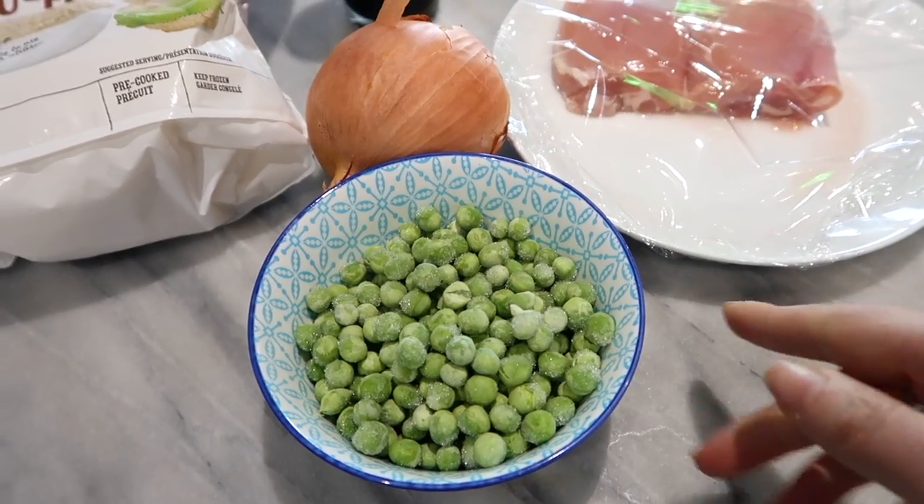Another meal I make every week is cauliflower fried rice. It's so easy — you just need some chicken or protein of choice, cauliflower, peas, and a little onion. I actually made it on TikTok and it became a really popular video on my profile, so I wanted to share it here as well because it's easy and delicious.